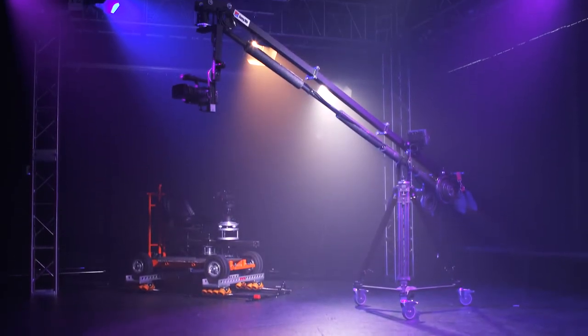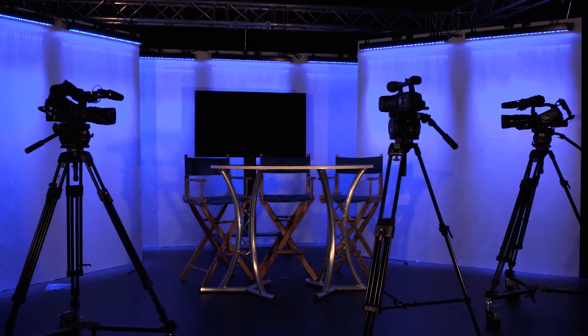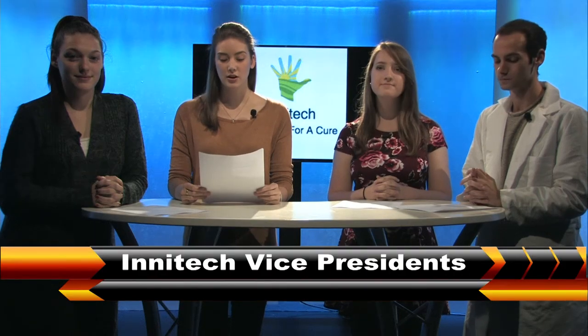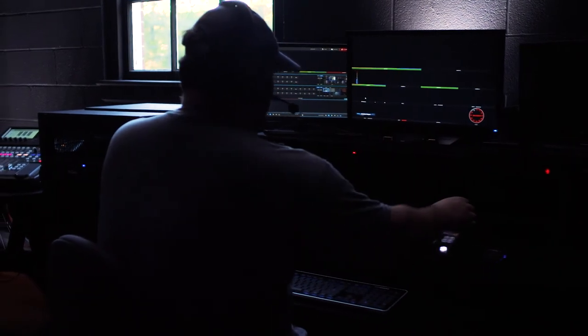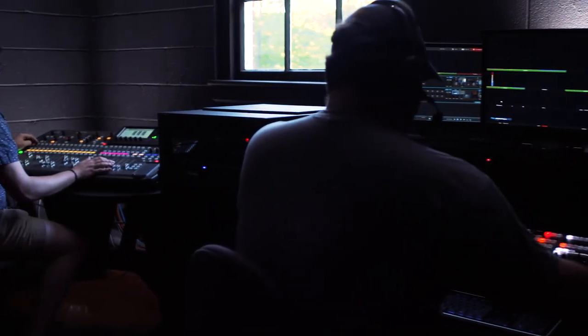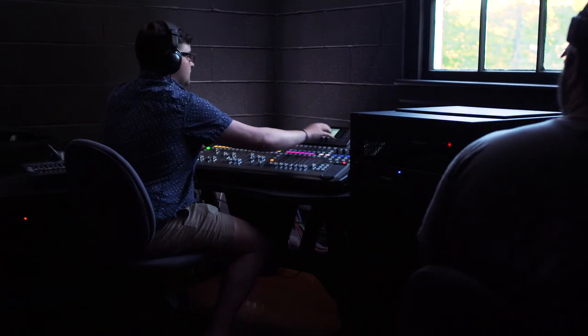Last on our tour, we have our two stages. First up is our TV studio. This brand new space can be used by all four of our majors to create news content, hold press conferences, film TV-style interviews, and anything else you can imagine. We have a three-camera setup that feeds into our TriCaster system housed in our control room. Students can sit here and control graphics, switch between cameras, and create a live, full television program.